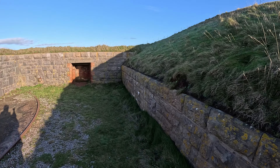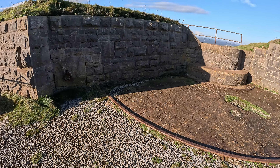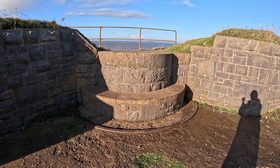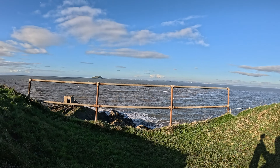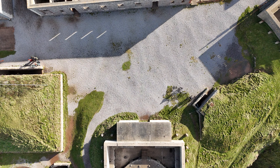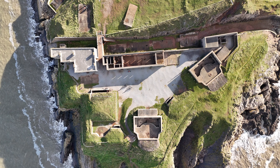And it certainly looks like it would be for another gun emplacement on a moveable rail. So it looks like it used to be a gun position here.